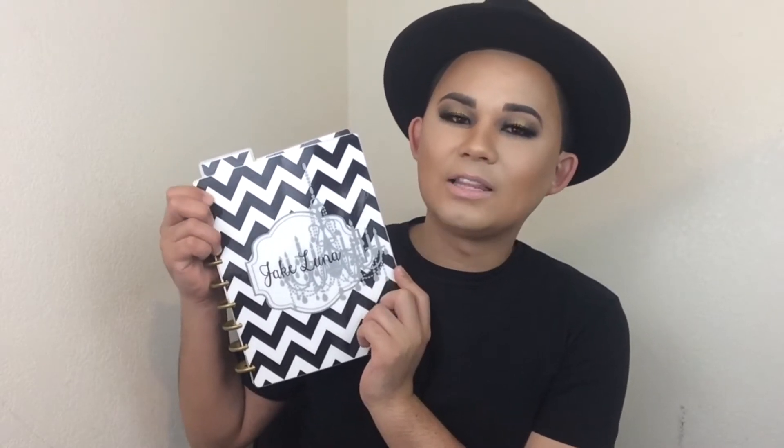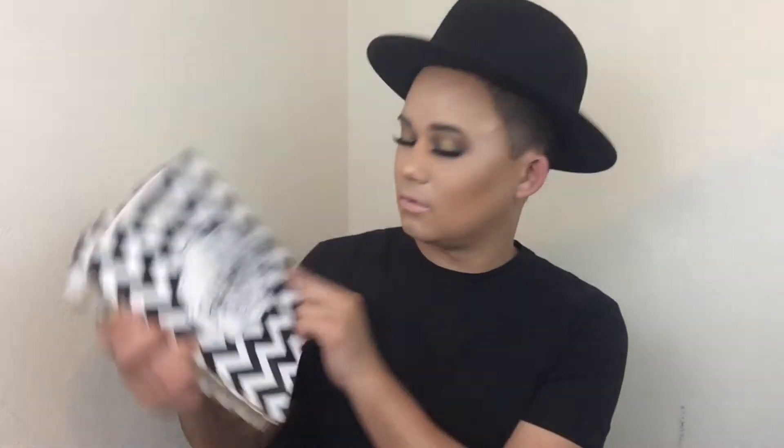Here is my planner — I got a custom cover and bookmark from Etsy, I'll leave the shop linked down below. It has a matching back as well. It just says my name here, Jake Luna. I'm not going to be mentioning the shops in this video from where I got these stickers — I didn't really search them up before making this video, but I'll try to leave them linked in the description. If I don't, please leave a comment and let me know what stickers you're interested in and I'll try to find them on Etsy.